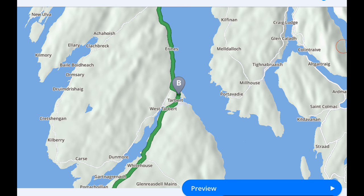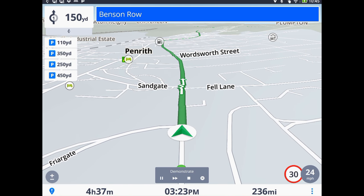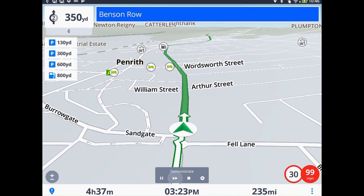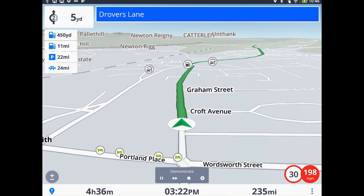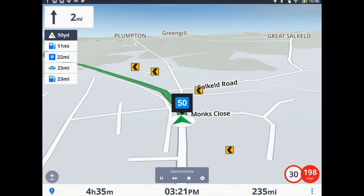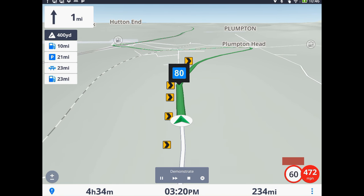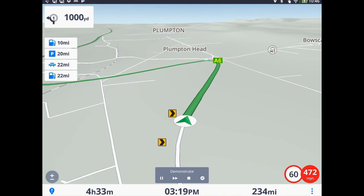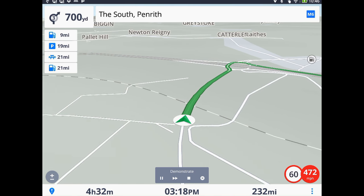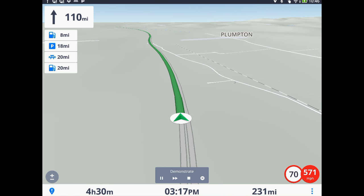Once we are happy with the route, we can preview it. After 200 yards, at the roundabout, take the first exit. The control bar can increase the speed of the preview. We will see Penrith at 198 miles per hour. Please follow the route for 2 miles. The national speed limit is about to change from 30 to 60 miles an hour. After 600 yards, at the roundabout, take the first exit. After 200 yards, at the roundabout, take the third exit. Please follow the route for 110 miles.